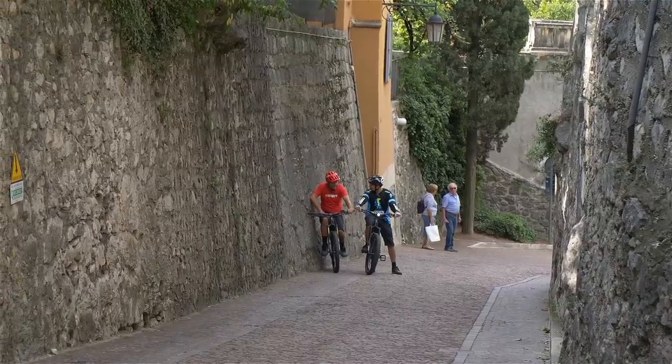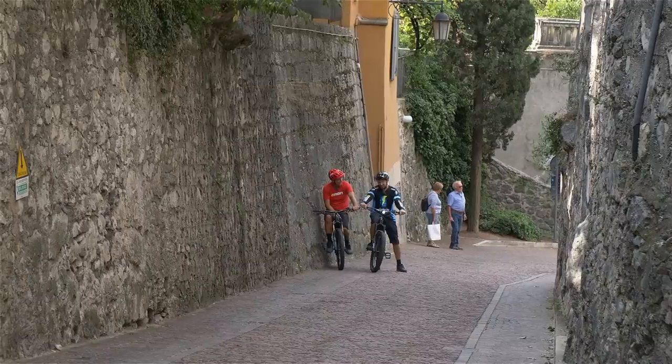On the flat is where we really begin to see the difference between a pedelec and an S-pedelec. I'm now doing 27 kilometers an hour — I'm guessing Chris is going to come past me like I'm standing still. He was on the rough and I'm on the smooth. On the flat, that bike just leaves this bike like it's standing still.